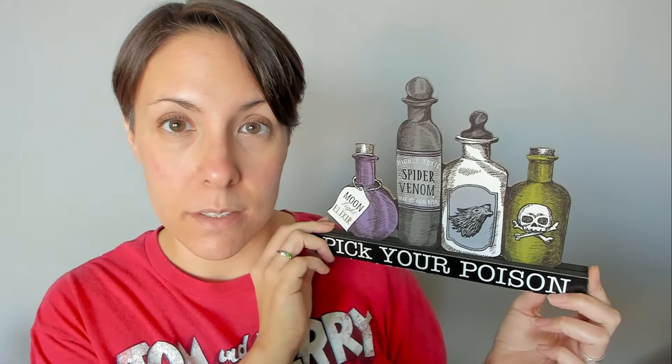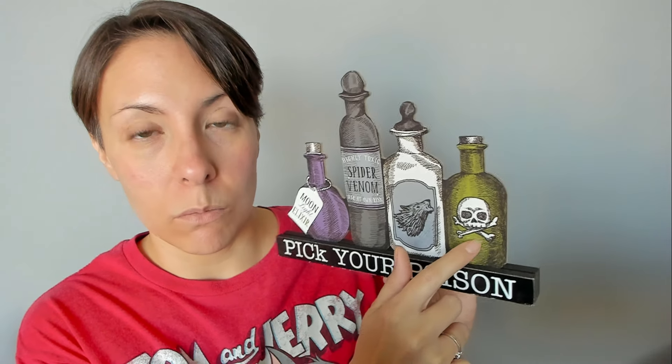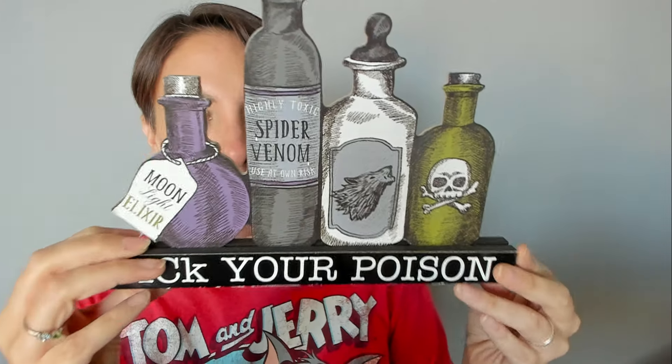And then I got some tabletop decor. I've got this thing in my kitchen where the cabinets are and I put them at the top of the cabinets, but I also have an accent table in my living room. I haven't decided yet. Maybe I can do like a Halloween decor tour. So we have this — it says 'Pick Your Poison.' We have moonlight elixir, spider venom, highly toxic, use at own risk. There's a wolf howling. It's deadly.